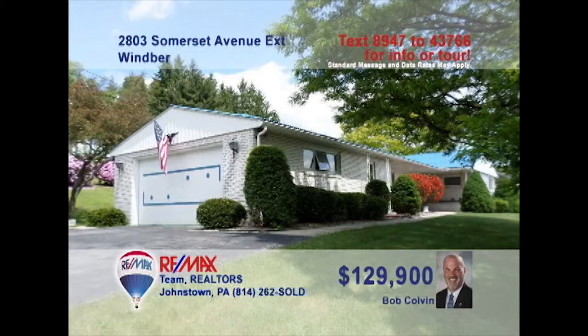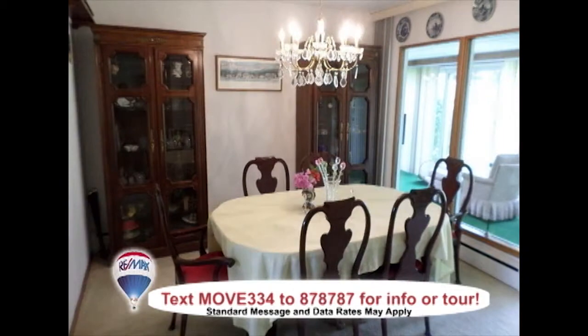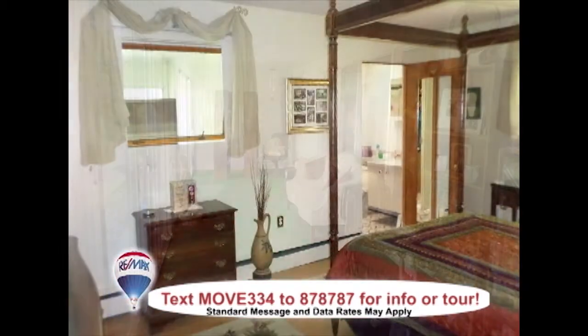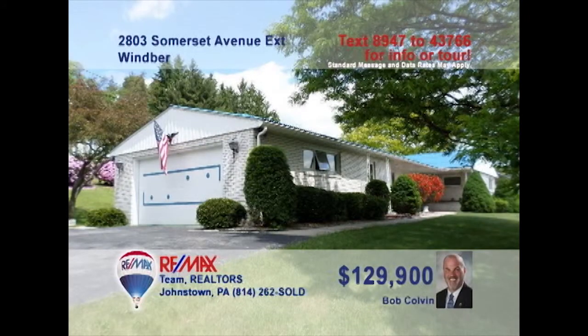Bob Colvin, listing specialist for the Bob Colvin team, invites you to see the splendor of this Wimber home. Stunning cabinetry and a built-in cooktop add quality and style to the kitchen. The dining room's elegance is perfect for any gathering. Relax in the living room with natural light and brick fireplace. The enclosed three-season room is the best way to spend any afternoon. Three beautiful bedrooms, two with double closets. Contact a buyer agent to see more.